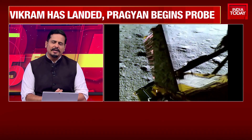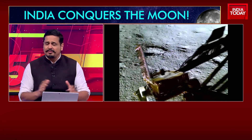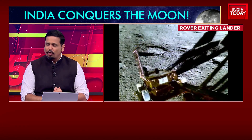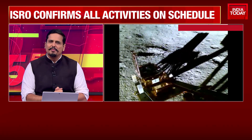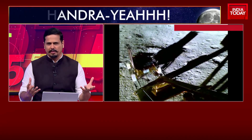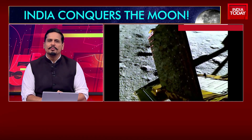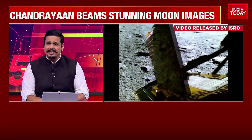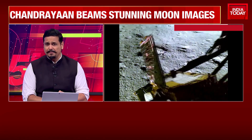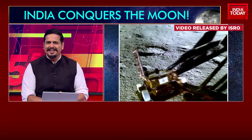The Pragyan rover that has come out from the Vikram lander is now fully on the surface of the moon. It's so beautiful to think about the tracks it has made on the moon. The ISRO logo, the Ashoka statue — India's symbols are on the south pole of the moon, a place where no human and no human-made machine has ever ventured. These are big things that India has achieved, and India's little baby Pragyan is out there and killing it.